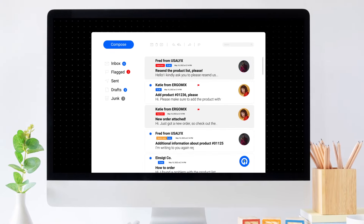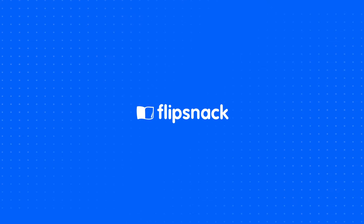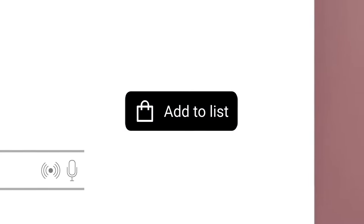Tired of the constant back and forth when selling products to retailers? Not anymore! Flipsnack helps to streamline your selling process.